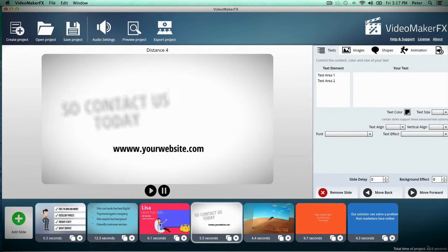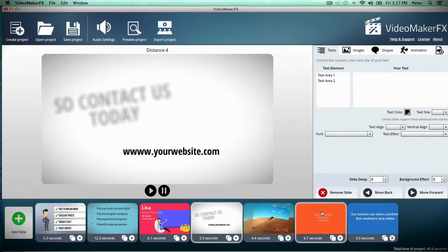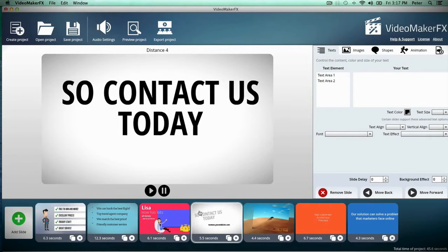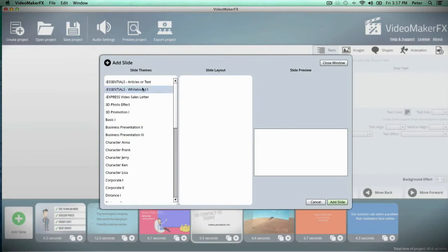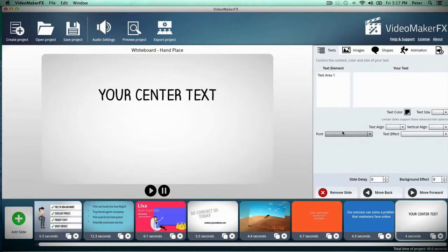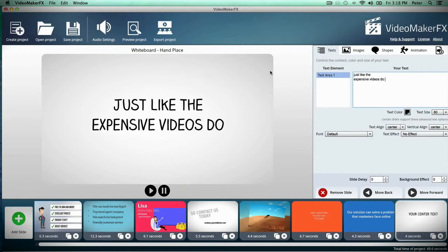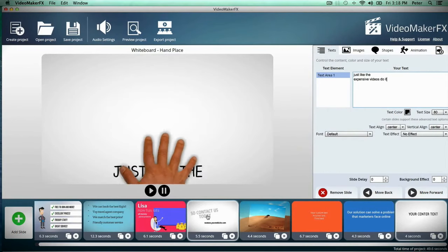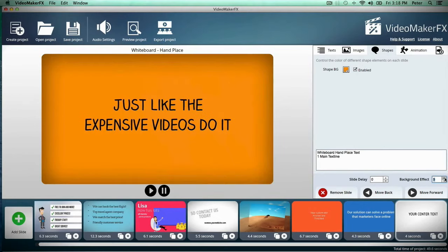At the bottom we see the total time of my project, which is 45 seconds, and on each scene you'll see exactly how long the scene is. You can also control these scenes to make them longer or shorter, so you can make your video exactly how you want it. Here let me show you just how easy it is to add a slide — just click the add slide button and I'm going to add a whiteboard slide. Just like that, you have a scene added into your video with a hand placing text, just like the expensive videos do it.